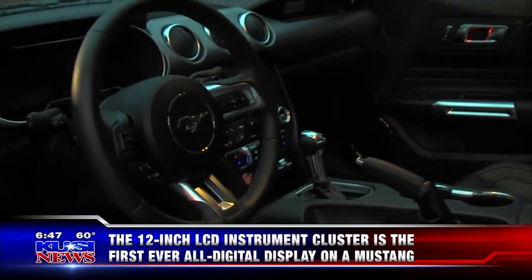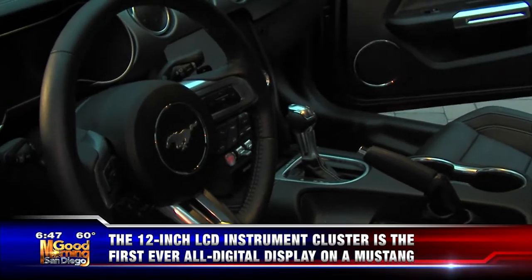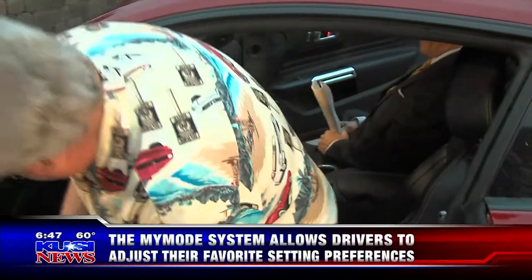If you look at the seats, it looks like you sit down low — they've got you set way down low. Let me just show you what we've got here.